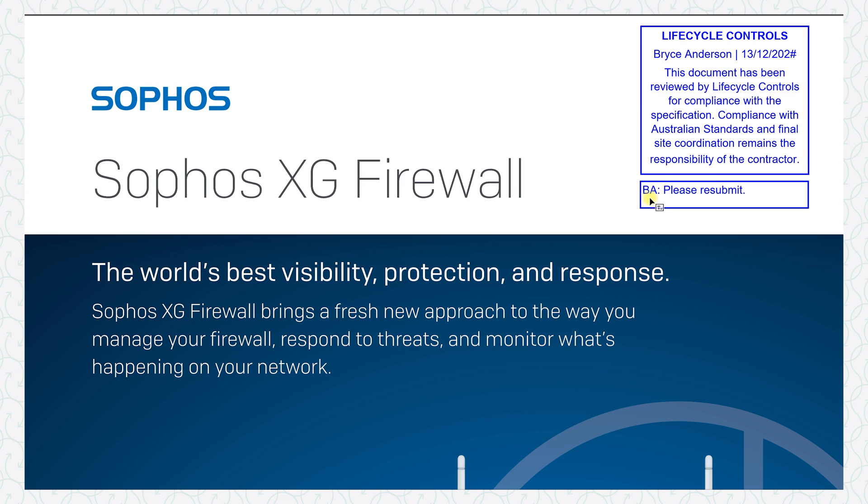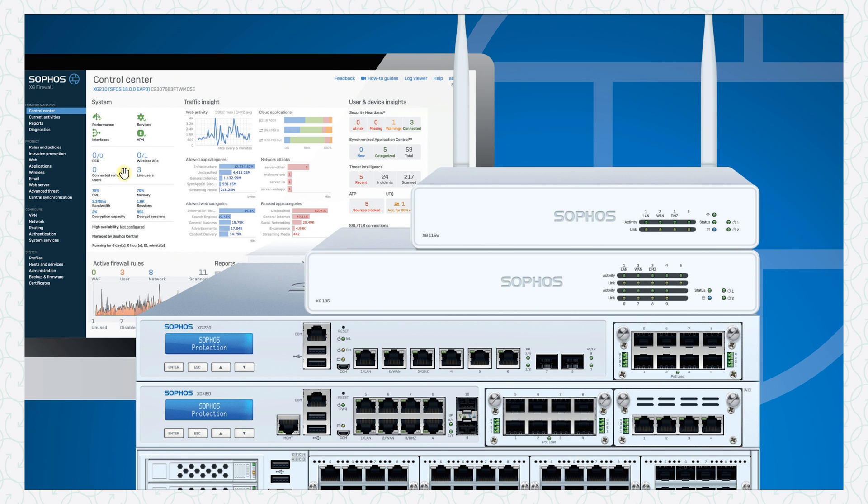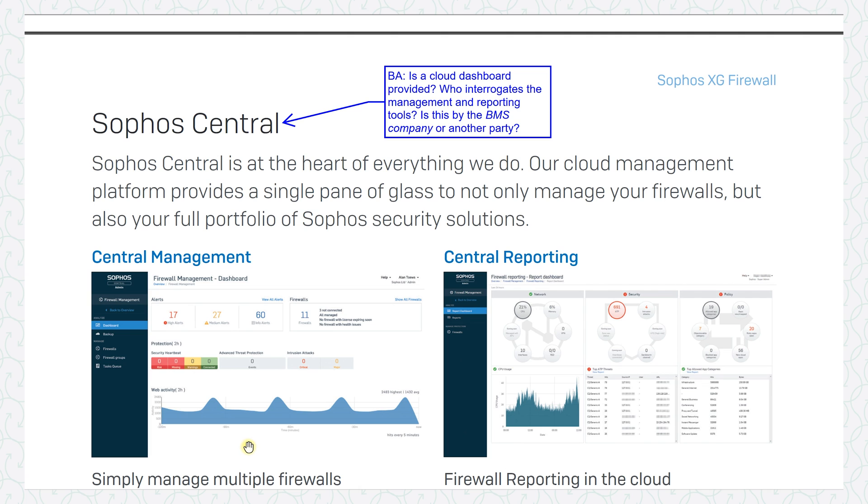This technical submission is for a firewall — this is an actual one that was sent to me, and here I have my comments asking them to resubmit. This PDF was sent to me completely blank with no comments confirming any of the selections. The first thing I see is a dashboard with lots of interesting information, and I notice straight away that the firewall comes in multiple form factors — small desktop versions, rack-mount versions with different port counts and features — which raises questions immediately.